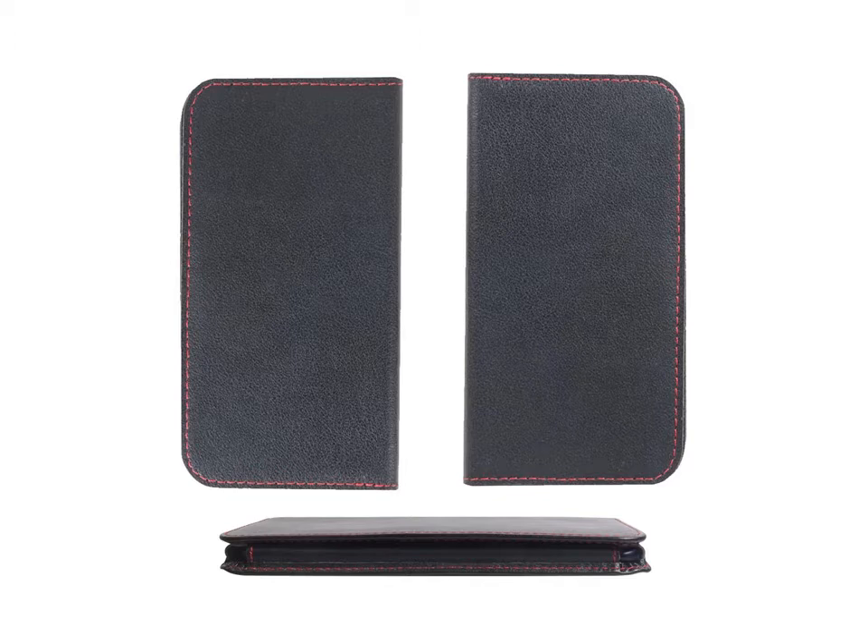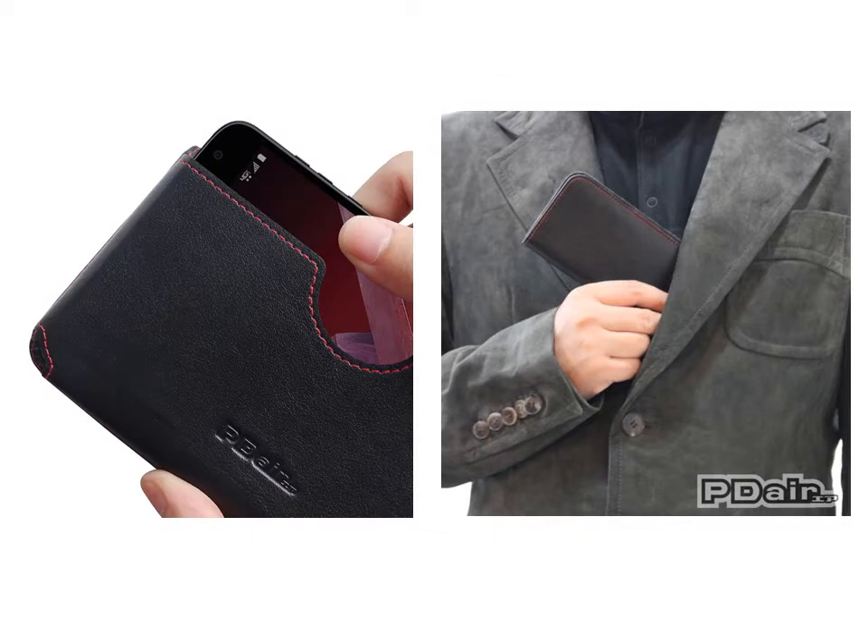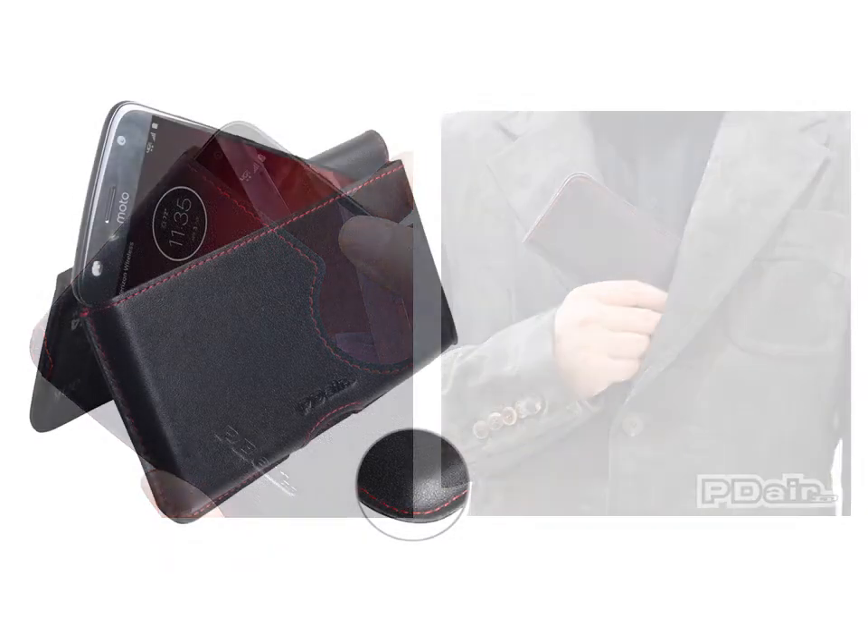Outstanding stitching, elaborate handcrafted work, and premium exclusively selected top-quality full-grain genuine leather come together to create this extraordinary protective carrying leather wallet pouch case, adding luxury and full protection.